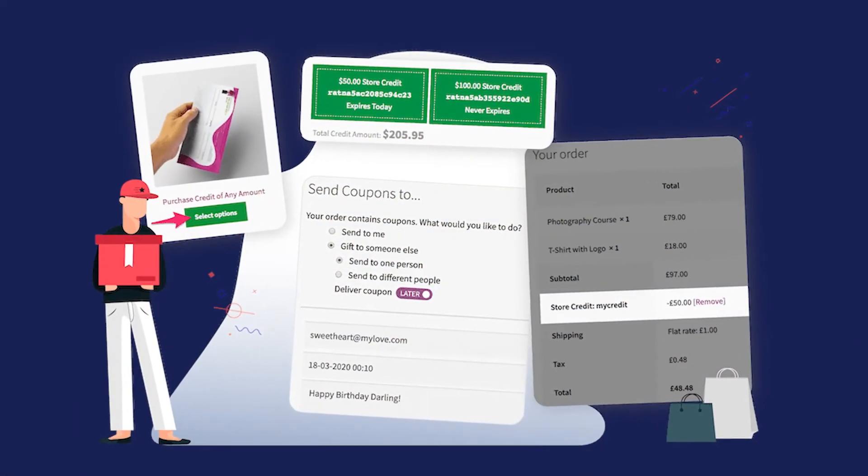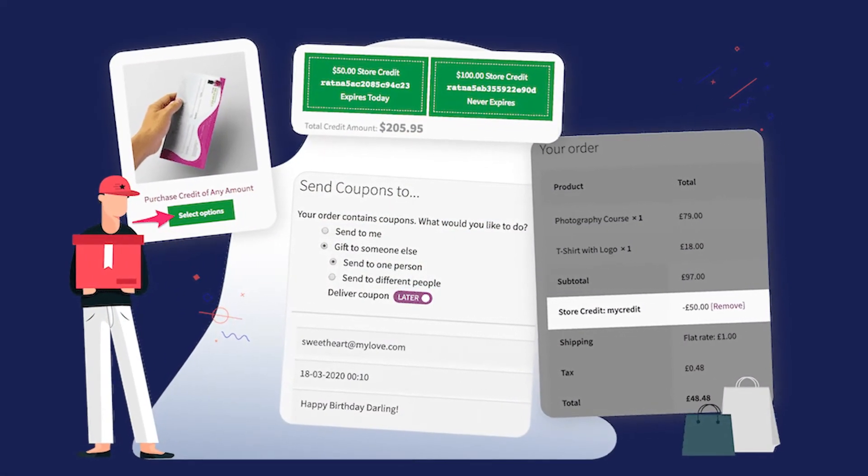Number eighteen is Smart Coupons. WooCommerce comes with its own coupon system, but if you want more advanced features, then Smart Coupons is exactly what you need. It helps you create discount codes, gift vouchers, and even store credit.